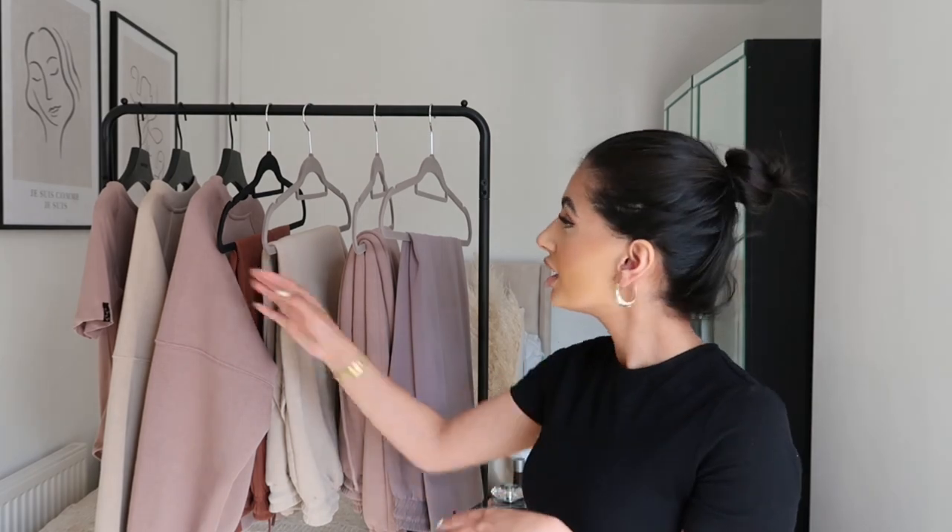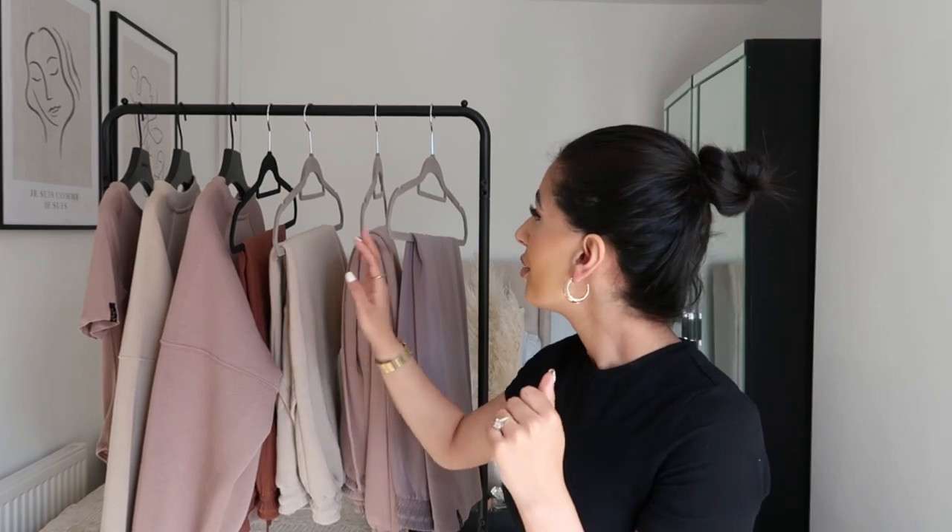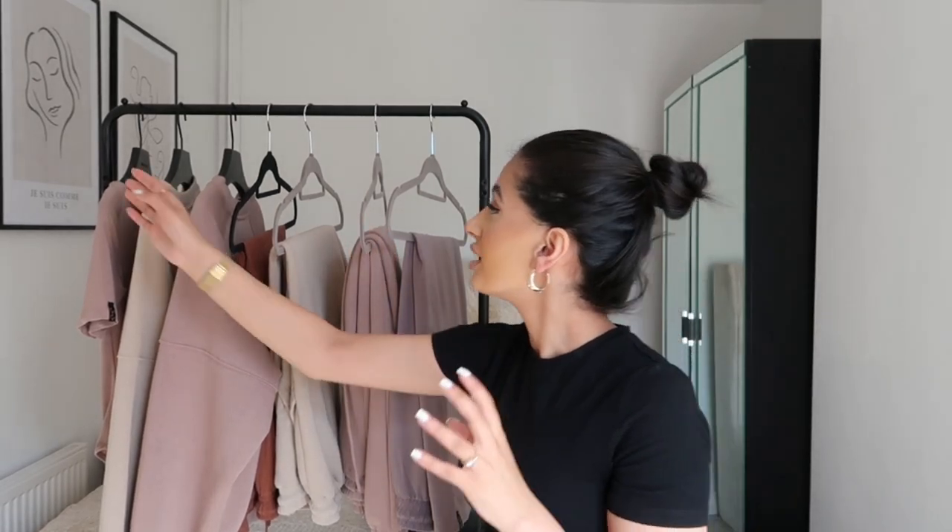As you can tell, everything's pretty neutral. I do have a brown piece in there as well. I actually did get a black t-shirt from Sasa but it's in the wash so I didn't get to feature it in this haul, but I might show you a clip at the end if I can.